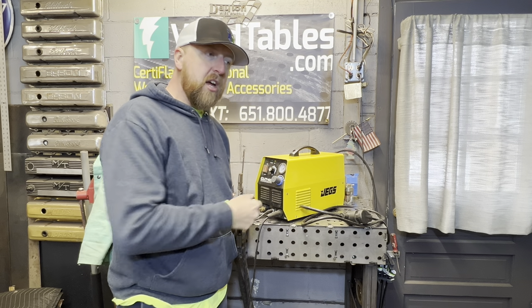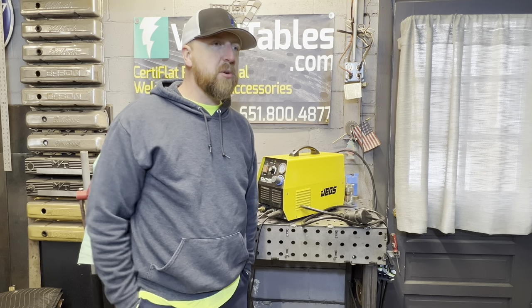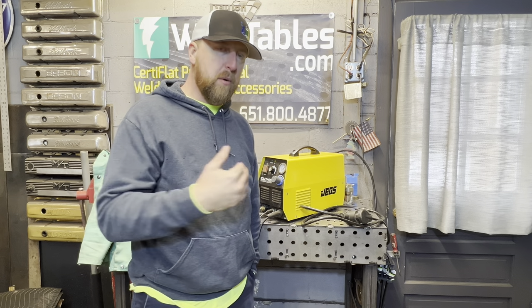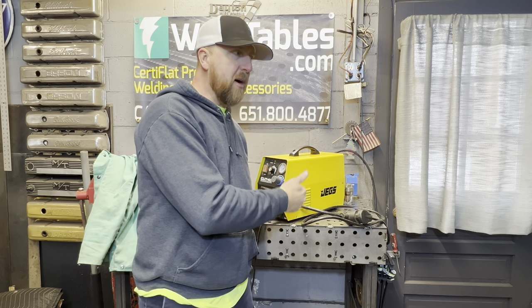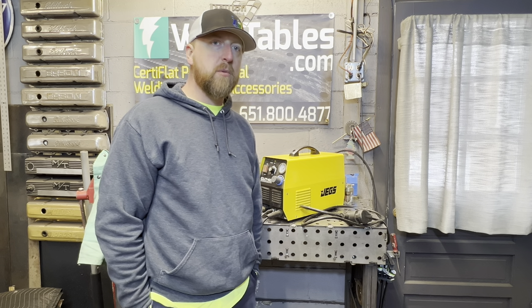Guys, I've been told you can't do this kind of work off a 120-volt setup and that you need 240. No, you don't. That is not true, and I've proven that on the channel over the past year and a half. If this is what you can afford, if this is what's in your budget and what you can use at home, then that's where you start. Do what you can with what you got.